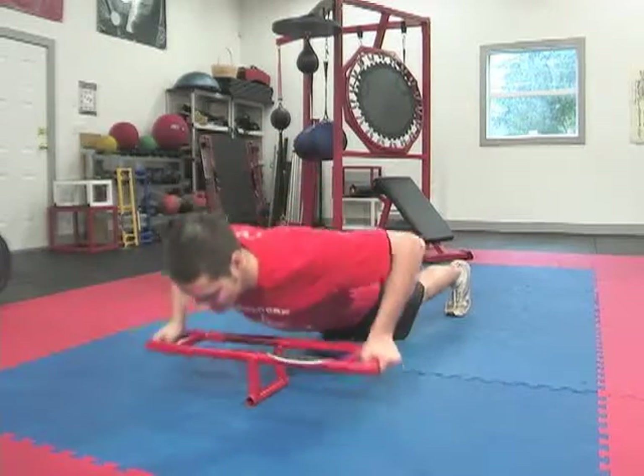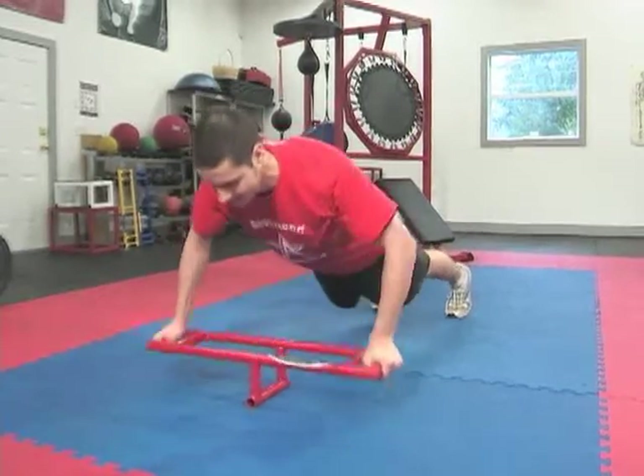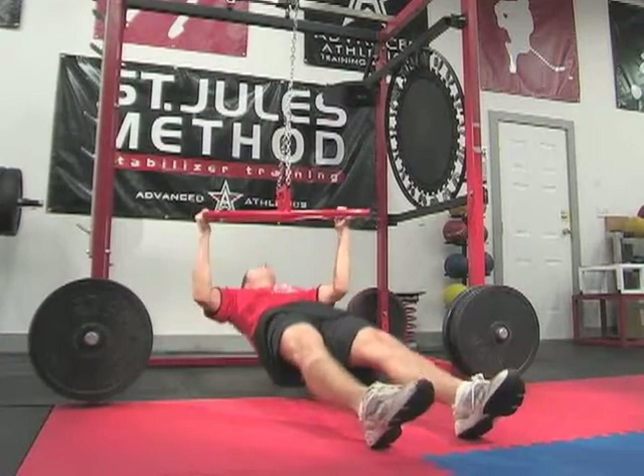Our training methods are based around stabilizer training and include offset training, circulation training, integration training, and combination training.